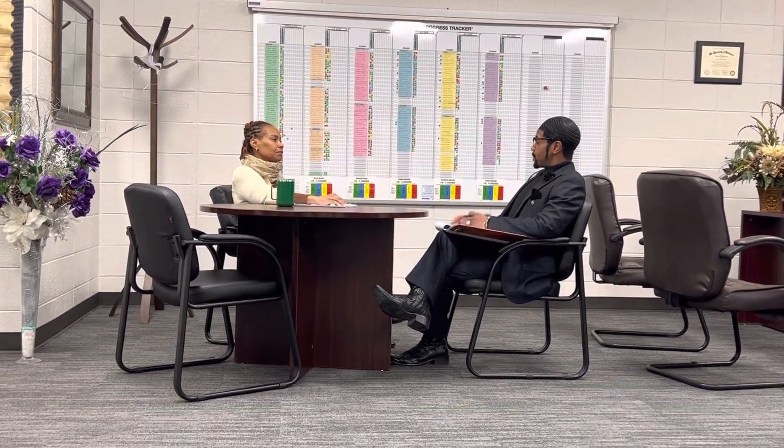Good morning, Ms. Wilson. Good morning. How are you? I'm good, thank you. Good, good. It was a great opportunity to engage in the learning atmosphere this morning. So I just wanted to talk with you about my observation, and I'm wanting to first ask you, how are you today? How's everything going? It's going good. Going better.